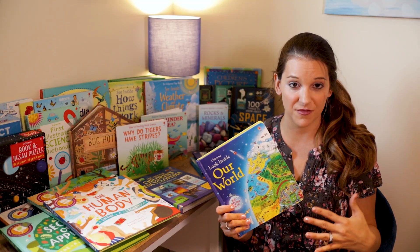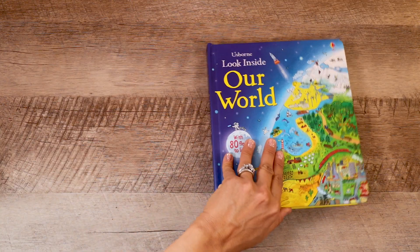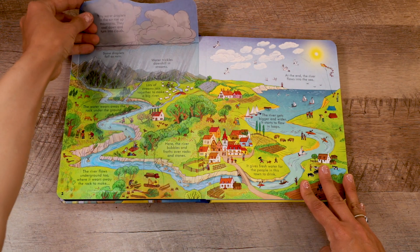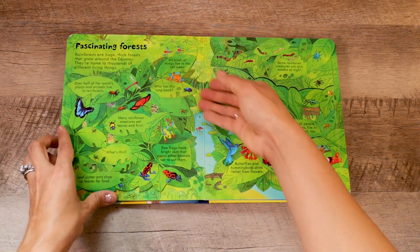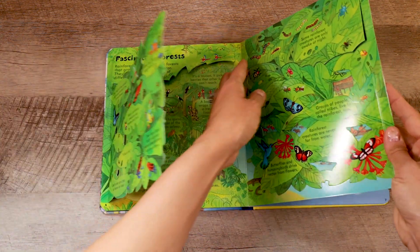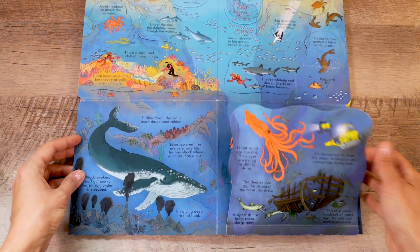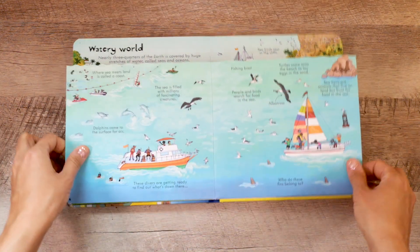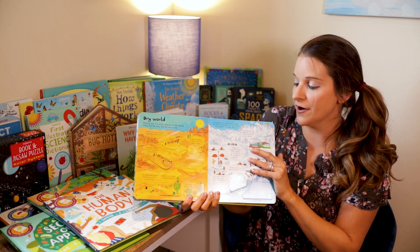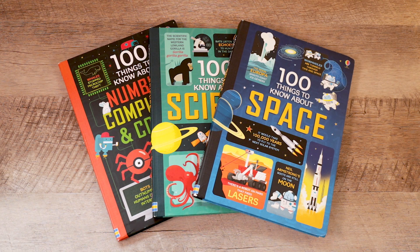Usborne has many different styles of books — this one is from the Look Inside series, and there is a variety of different topics available. The one I have is Our World, which was really great to use alongside the Water and World unit. Inside you can see the flaps open up — the flaps in the Look Inside books are larger than in the regular flap books. For this one being the Fantastic Forest, you can see how completely the pages open up. My kids really enjoyed going through this one, especially during the Water and World unit.